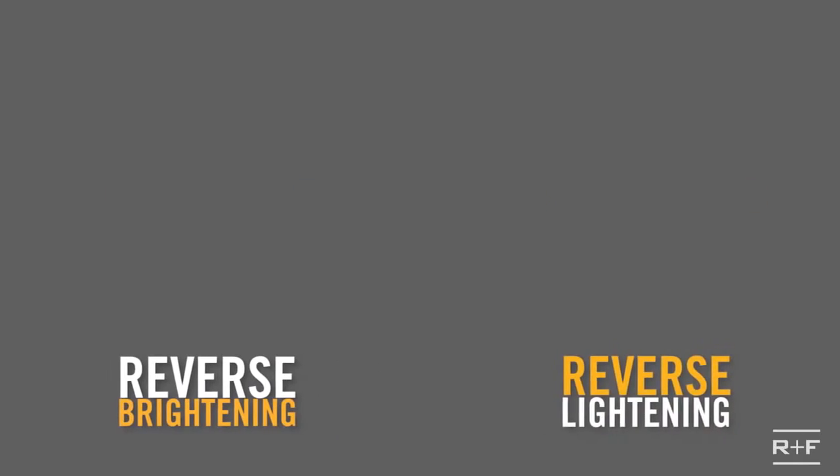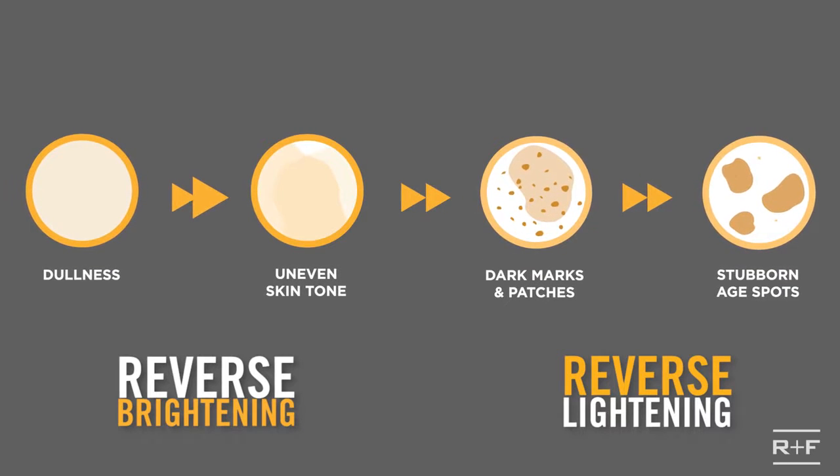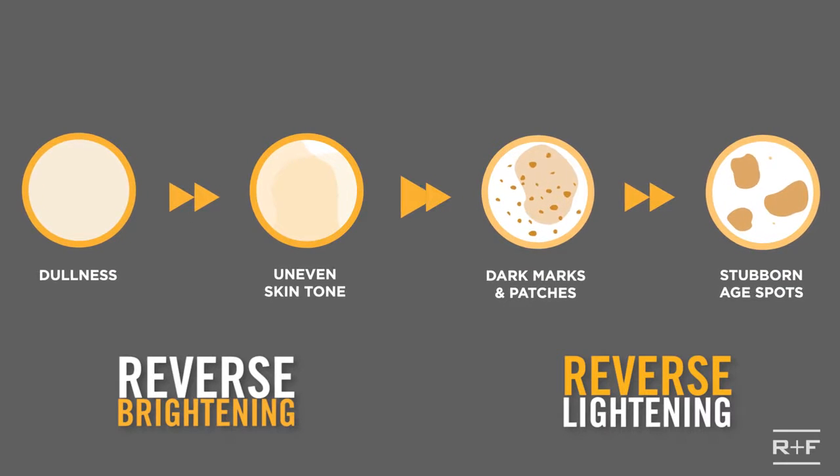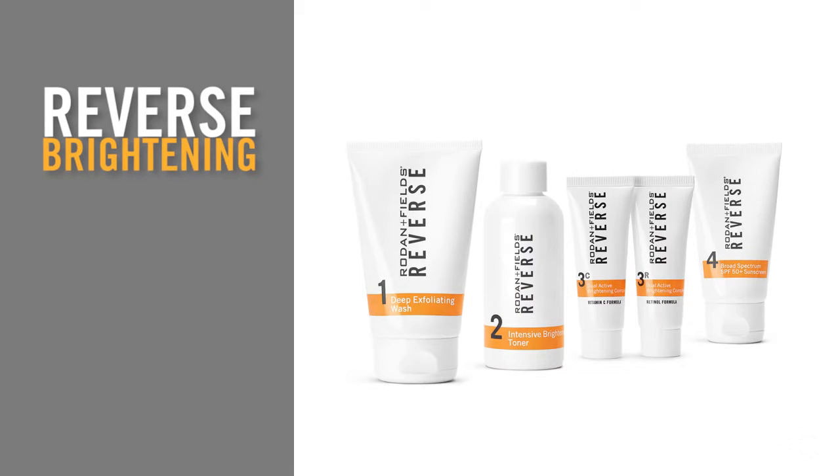Well, life just got simpler. Now there are two Reverse regimens to address the entire range of skin discoloration — from an even skin tone to stubborn dark marks. The Reverse Brightening Regimen is multi-med therapy specifically designed for the appearance of dull skin, discoloration, and uneven tone.